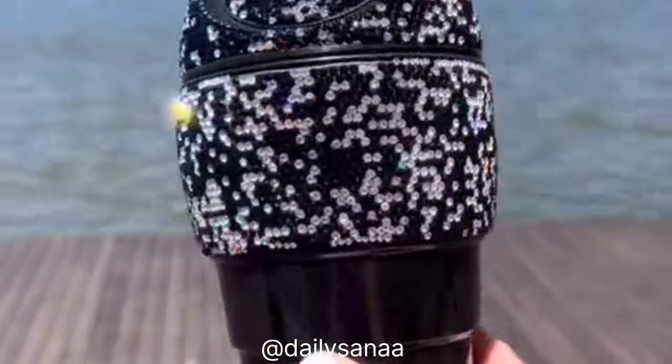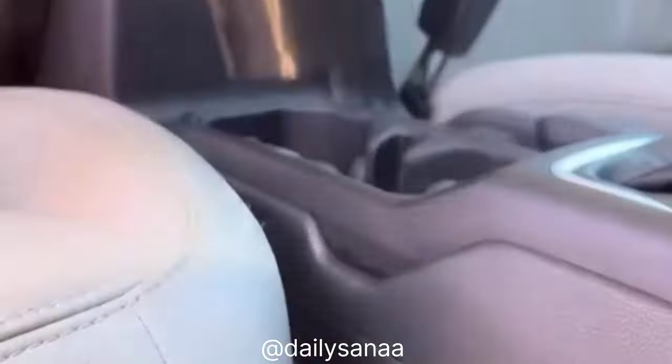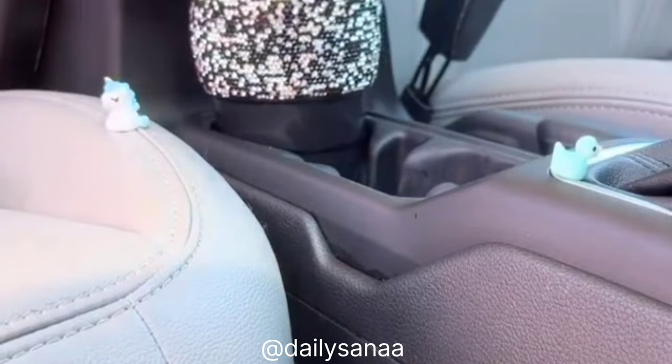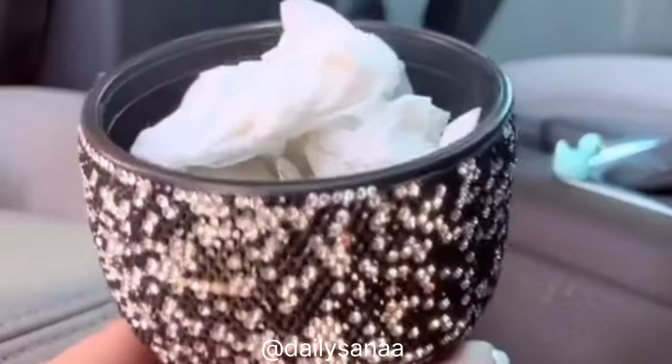This mini trash can is the best — no more having trash all over your car. It fits in your cup holder perfectly, holds all of your trash, and is super easy to empty. I also love all of the bling on it.